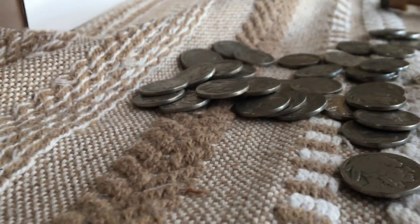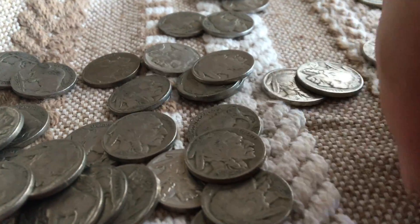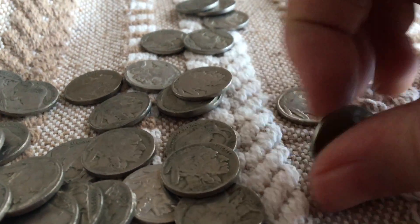The 36. Some of them don't have dates, like that one — doesn't have a date. Some of them, the dates are really hard to see, like this one.